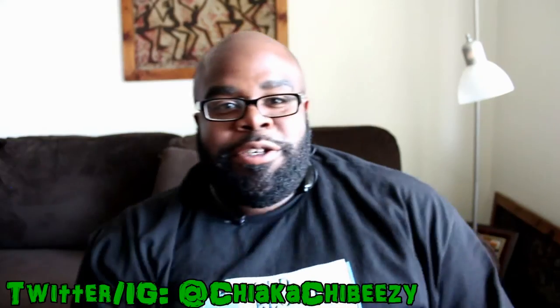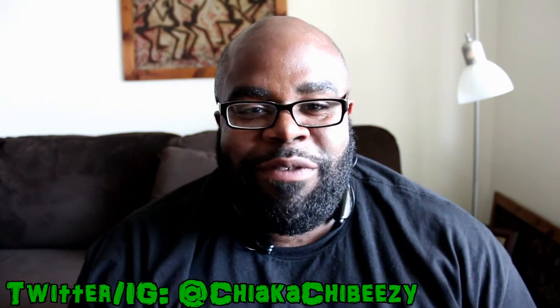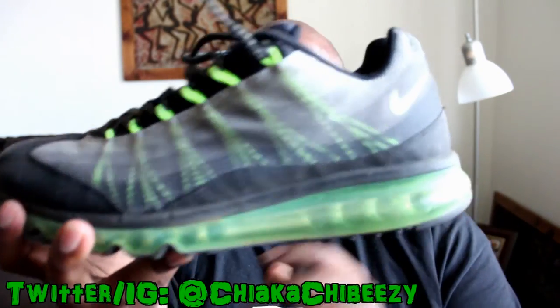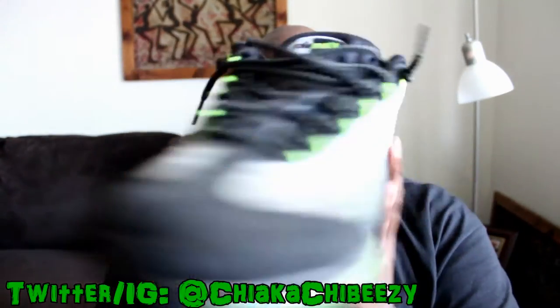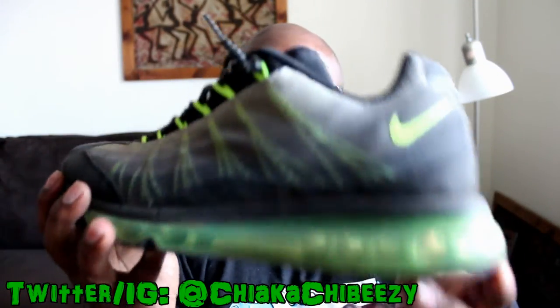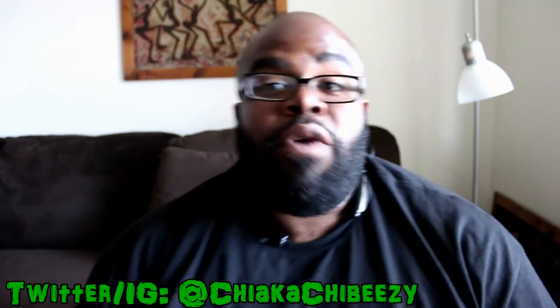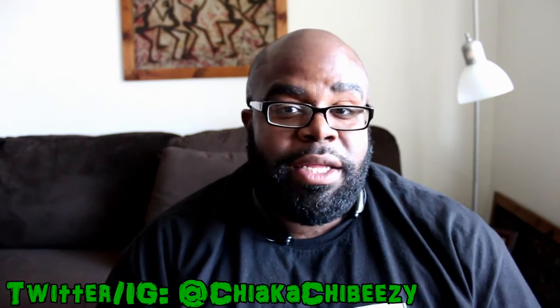Thursday I went through my old faithfuls — I busted out my Air Max Hybrid mix-up mashups, whatever you want to call them. I'm not even going to talk about these much; I tend to wear these a lot along with my black Air Max 95s. That's what I wore on Thursday.